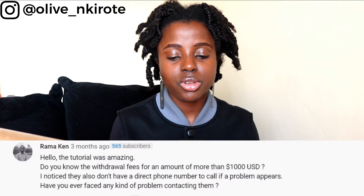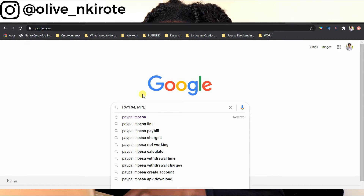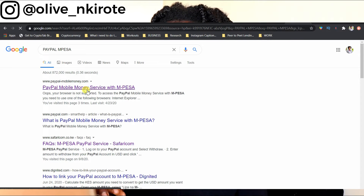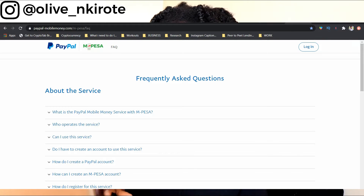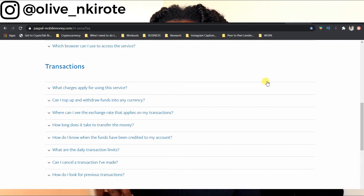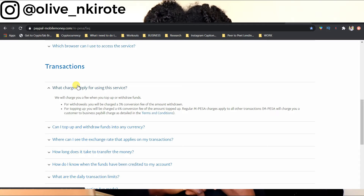Drama Ken asks: do you know the withdrawal fees for an amount of more than $1,000 USD? Yes — visit paypalmobilemoney.com or search PayPal M-Pesa and click the link, then go to the frequently asked questions. You can access the FAQ without logging in. When you scroll down to 'What charges apply for using this service': withdrawing from PayPal to M-Pesa charges a 3% conversion fee, while topping up from M-Pesa to PayPal charges a 4% conversion fee. Regular M-Pesa charges also apply.